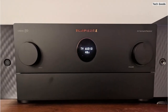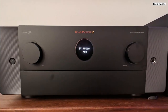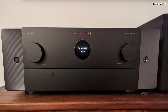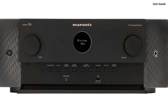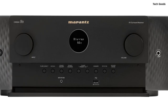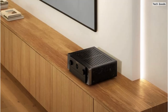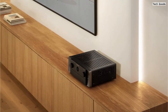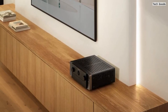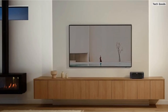The Marantz Cinema 5 AVR is designed to deliver the highest measure of audio performance. It incorporates the legendary HDAM discrete circuitry and current feedback amplification, providing theater-like dynamics, warm tones, and extraordinary detail for your movies and music. Setting up the Cinema 5 is hassle-free thanks to Audyssey MultEQ XT32 automatic room acoustic correction, which optimizes audio performance based on your room's unique characteristics, ensuring balanced and accurate sound reproduction. The HD on-screen graphical user interface makes navigating menus, selecting sources, and fine-tuning the receiver a breeze.